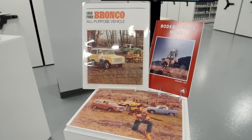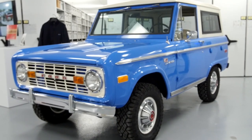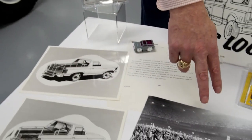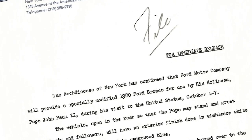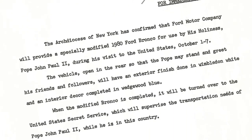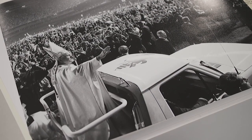The Bronco became a pop culture icon. It went away in 1996 when the American public was demanding four-door vehicles and the SUV market was born. There wasn't really a place for a two-door Bronco, but it was immersed in pop culture. Here you see a series of documents when we converted the Bronco into a Popemobile in 1979. We modified three Broncos and gave them to the Secret Service, and you can see Pope John Paul II and his Bronco in Yankee Stadium.